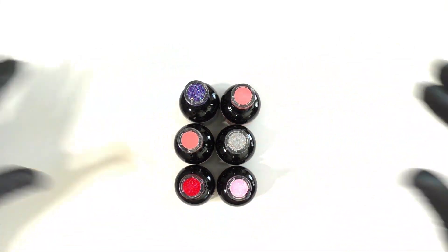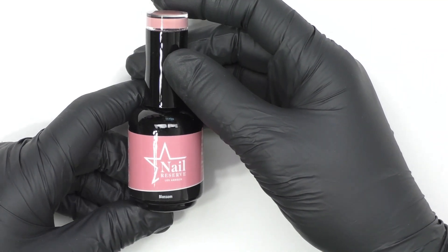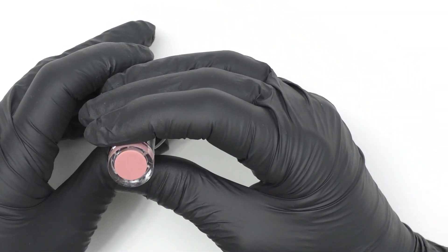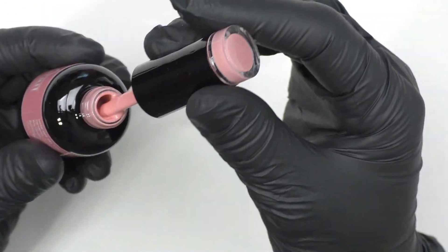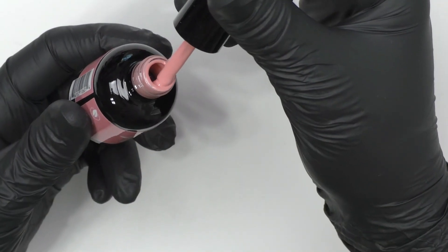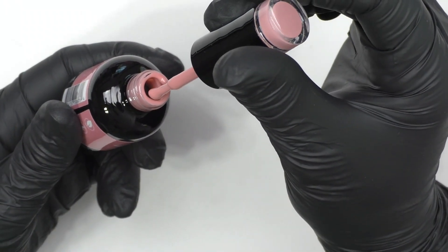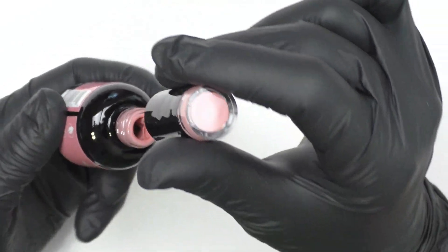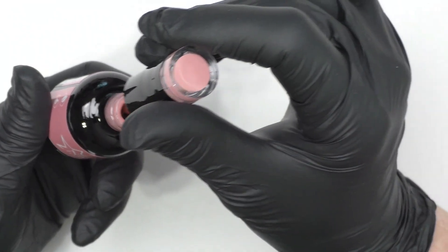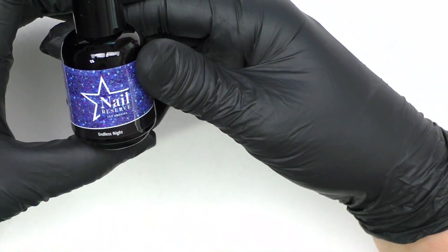Let's get into the colors one by one. The first color is Blossom — it is a beautiful pink, like a beige pinky rose. I love nudie pinks and beige pinks, so this is a color I would definitely lean towards for myself. It is an absolutely beautiful color.